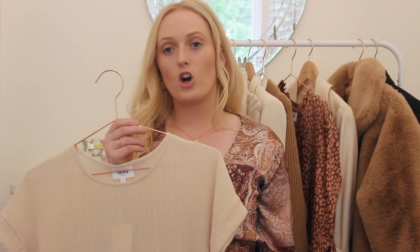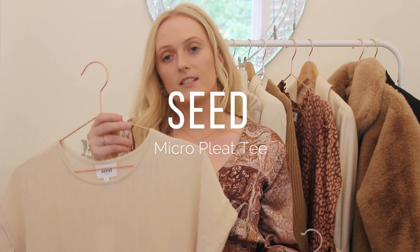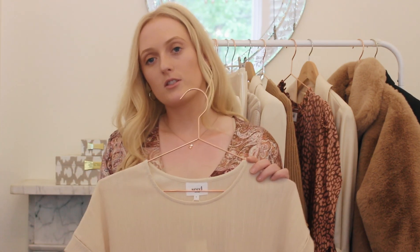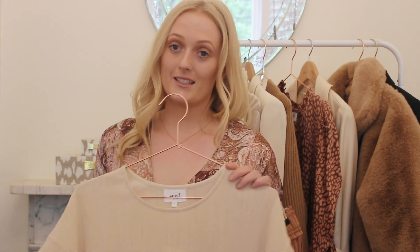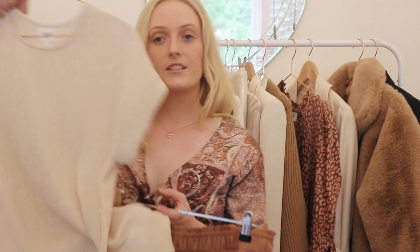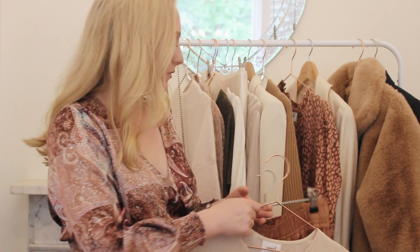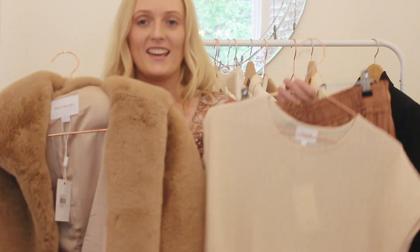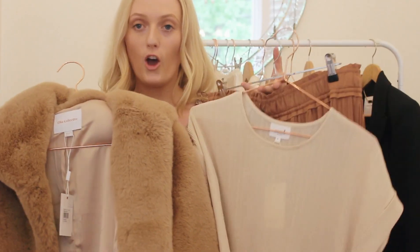This is another basic top from Seed. I love basic tops as you can wear them with many different outfits — with skirts, with tops, with gelays and blazers. This top with this skirt I think would be perfect as well. And adding this wonderful coat again, I think it's the perfect outfit.